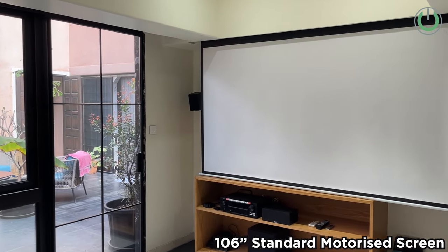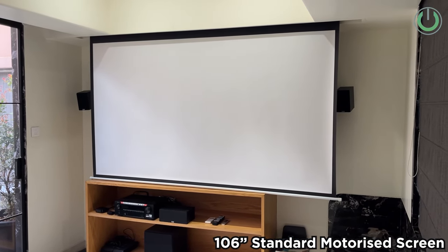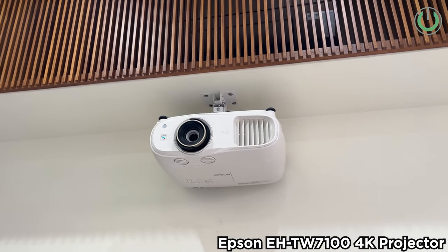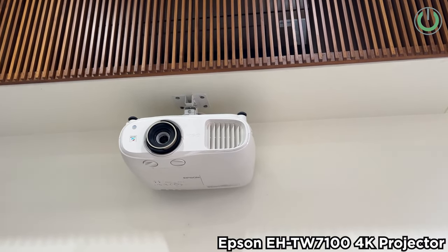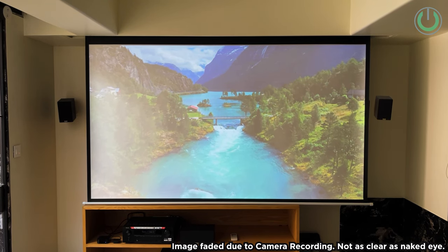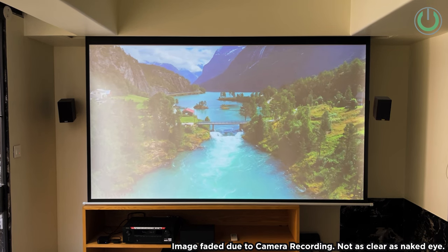The configuration includes a 106-inch motorized screen — a normal synchronous motor motorized screen — paired with an Epson TW7100 projector, which is our go-to projector especially when the walls are white, the flooring is not really dark, and the ceiling is white. This projector, even with the curtains open, still delivers a desirable image on the screen.